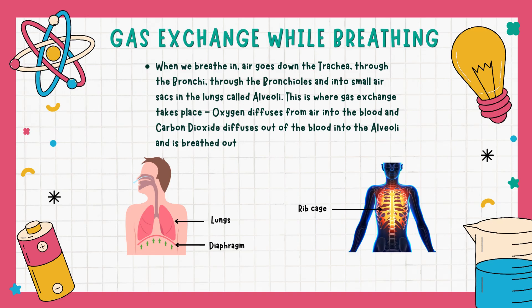This is where gas exchange takes place. Oxygen diffuses from air into the blood and carbon dioxide diffuses out of the blood into the alveoli and is breathed out.